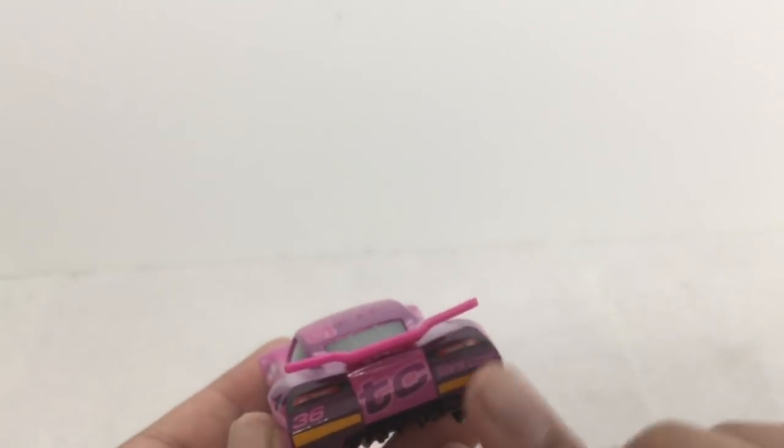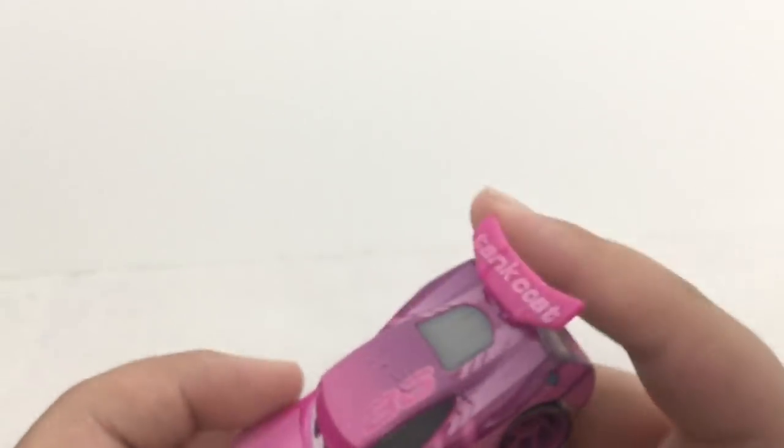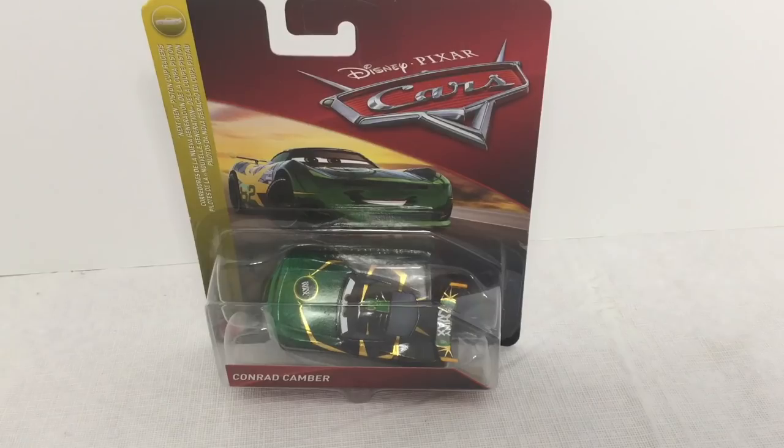He has rookie stripes and Take Coat on the back, which is really cool. Next up is Conrad Camber — he looks really cool. He races for Shiny Wax. He is actually one of my favorites besides Rich Mixon, so let's go and get him opened up.